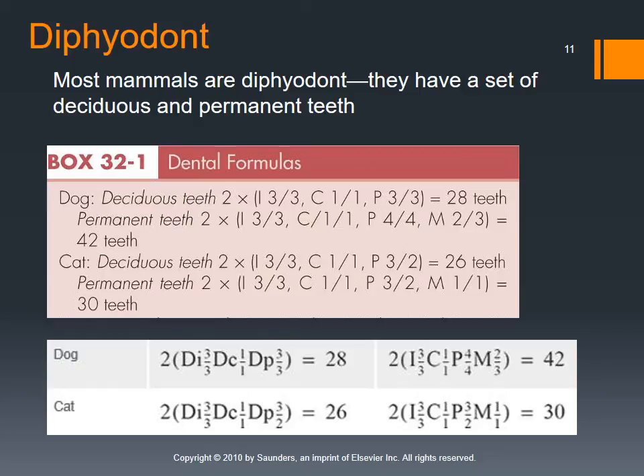Most mammal species are also diphyodonts, meaning they have a set of deciduous teeth and then permanent or adult teeth come in. We do have dental formulas that tell us how many teeth to expect for a given species. The dental formula tells us how many teeth are on one side of the mouth — left or right. For example, in dogs the top number for incisors is three over three — three incisors on the top of one side and three on the bottom of one side.